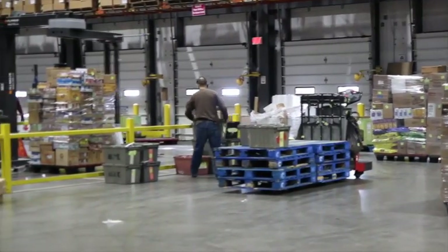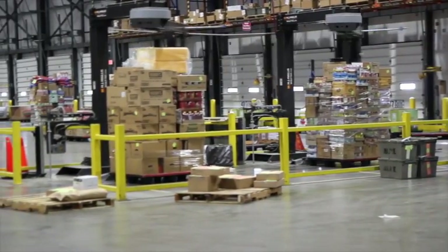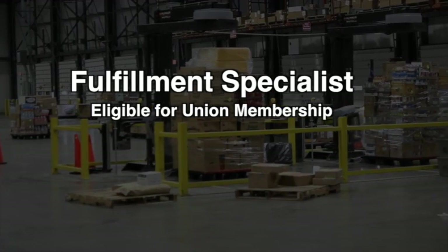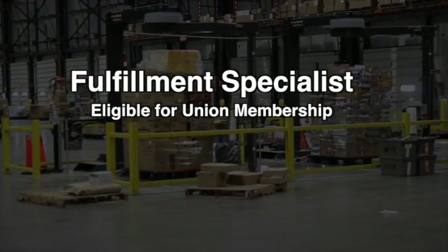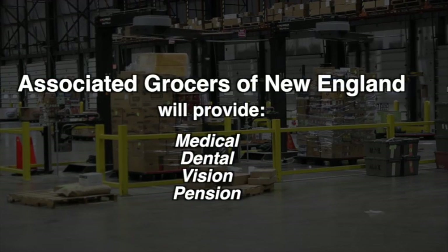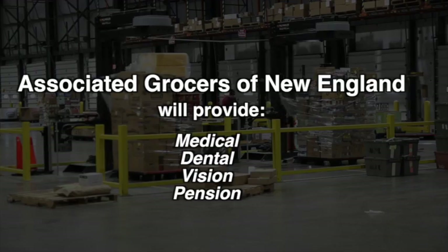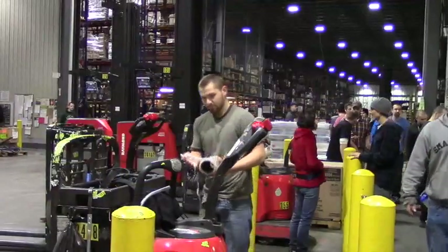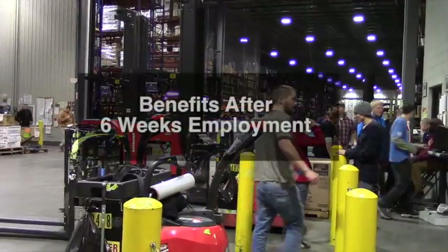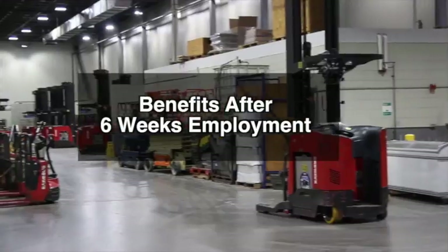Associated Grocers of New England offers both competitive base pay, which as of 2014 has increased, as well as stability. As a fulfillment specialist, you will be eligible to be a member of the local union, which, once you make the seniority list, provides superior benefits including medical, dental, and vision, as well as retirement benefits in the form of a pension. After you are thoroughly trained and have had time to get in the rhythm of the job, you may be eligible to make the seniority list and receive benefits as soon as six weeks after employment.